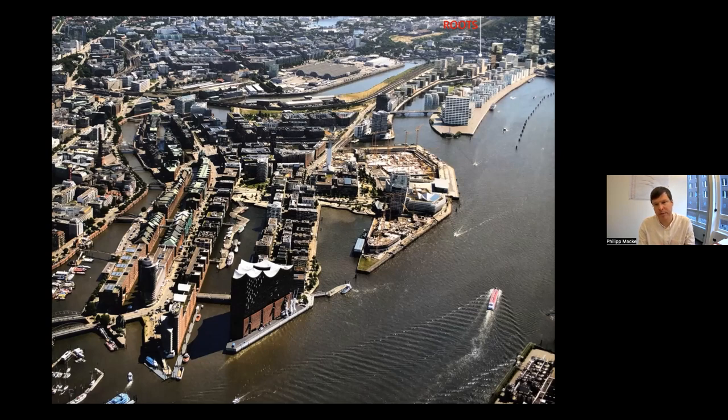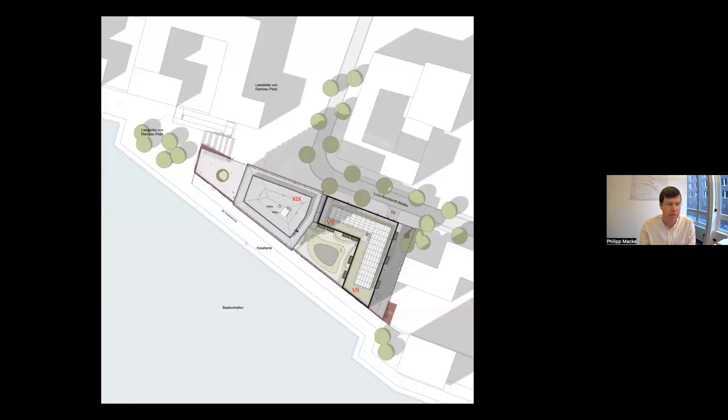More buildings will be added in the near future to the Baakenhafen area. This site plan gives a better idea of how the building sits within its direct neighborhood. To the north, northeast, and southeast are housing blocks; to the south and southwest is the old former harbor basin. The high-rise and the housing block create an inner courtyard which will house a playground — mandatory in Hamburg for new housing — and private gardens for ground-floor flats.